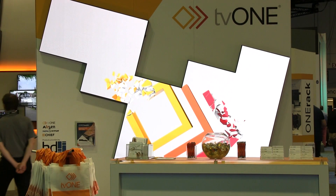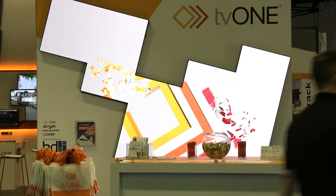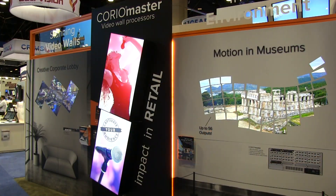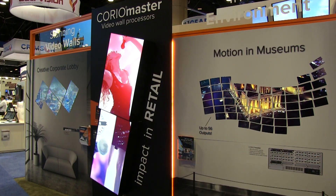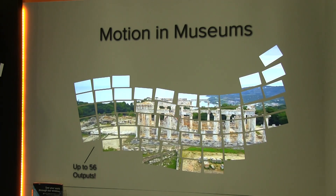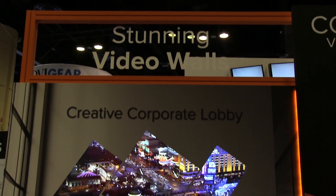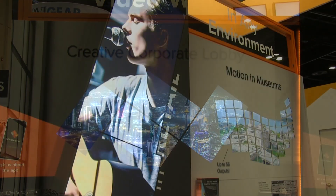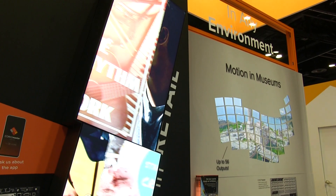Behind me you can see a bunch of applications we've put up here at Infocom. There's our great Absen LED wall — really creative the way the panels are at 45 degrees. We've got unlimited rotation with ChoreoMaster. On the other side you can see some of our simulation walls, simulating 56 outputs. We've got a corporate wall showing places and how you could use it, and in the centre there's a demo being run by ChoreoMaster Micro of a retail wall.